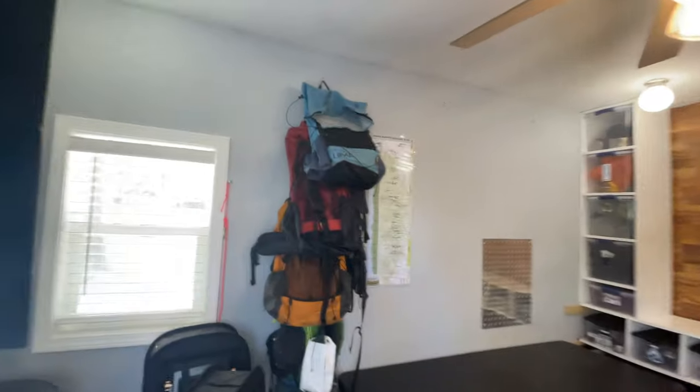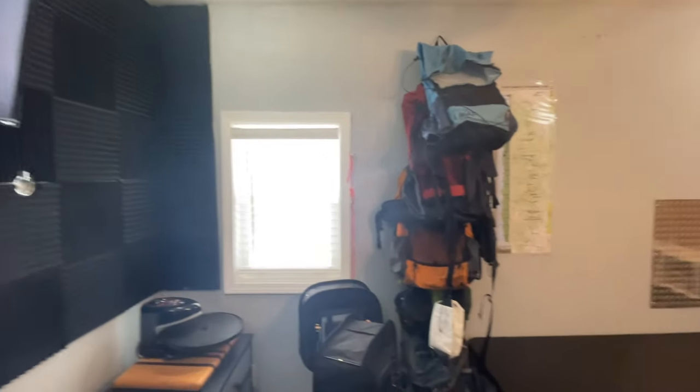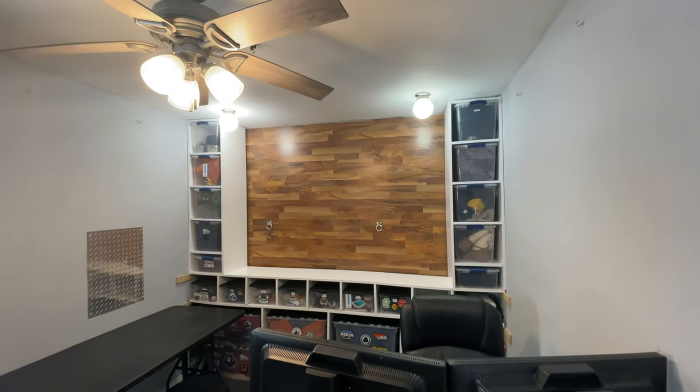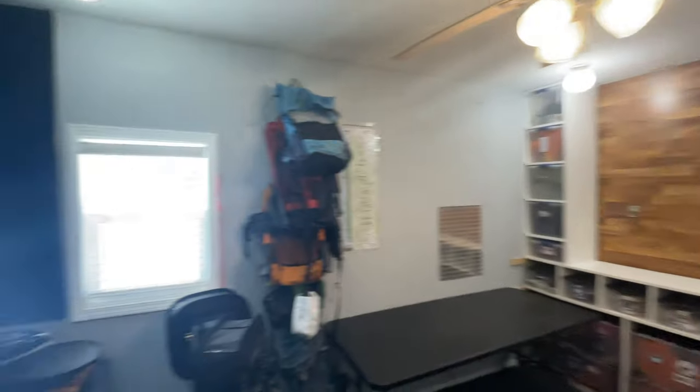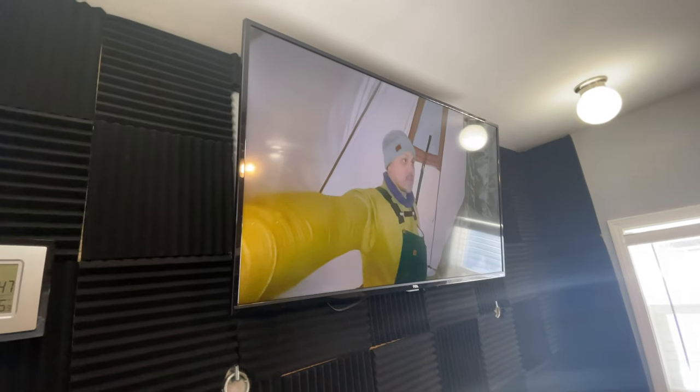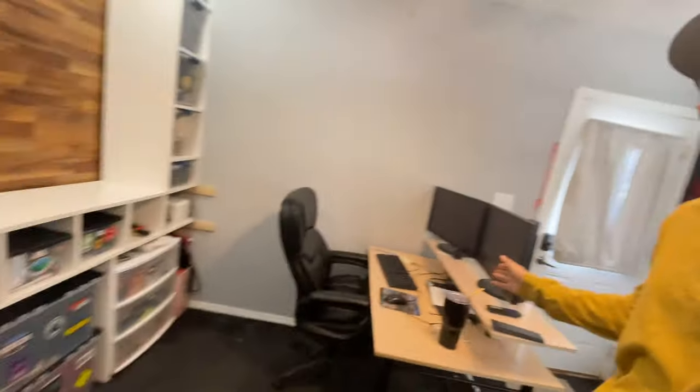This is my shed — it is a 10 by 20 shed. This specific room is 10 by 14 feet. I have another section of the shed, but this is all heated and insulated. It's wired for cable, ethernet, and internet. This shed serves a lot of functions — it serves as my office. I've been working remotely at this desk for over two years now during the pandemic, and you've probably seen me shoot some videos in here.